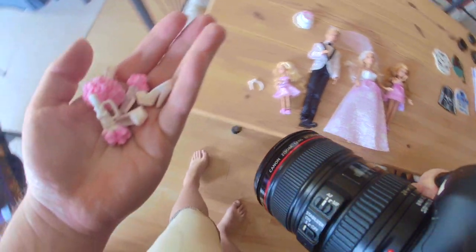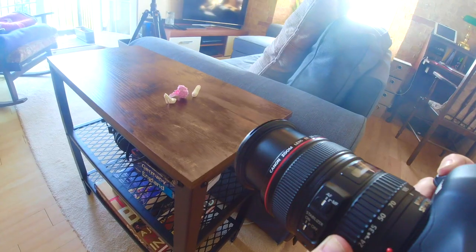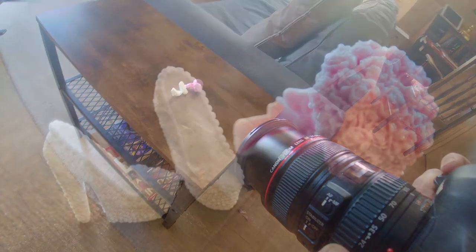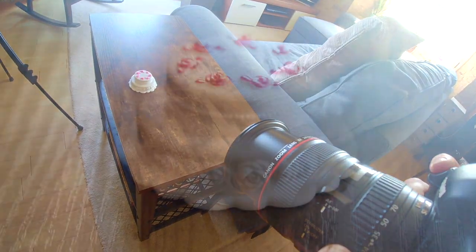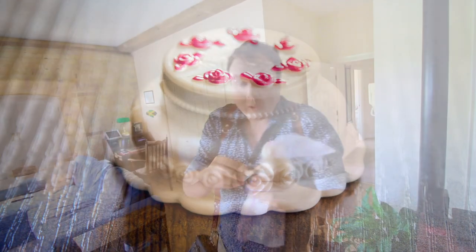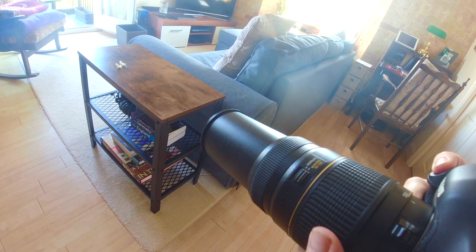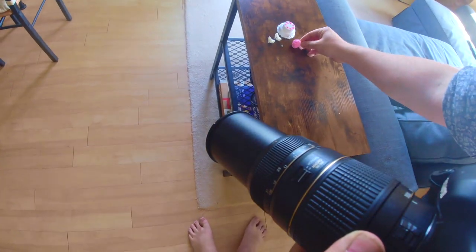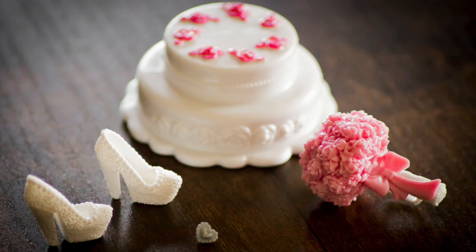Okay, let's go. Now I've got to photograph the ring. Okay, it's time for the couple shoot.